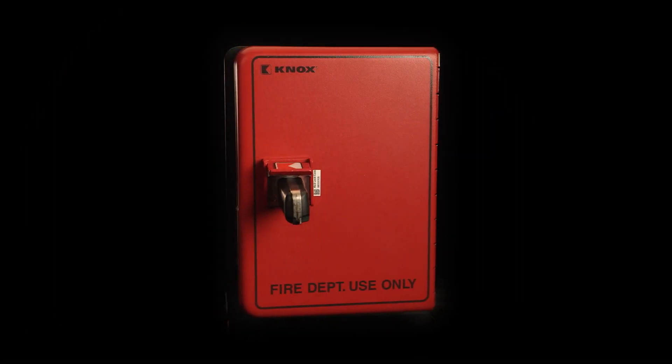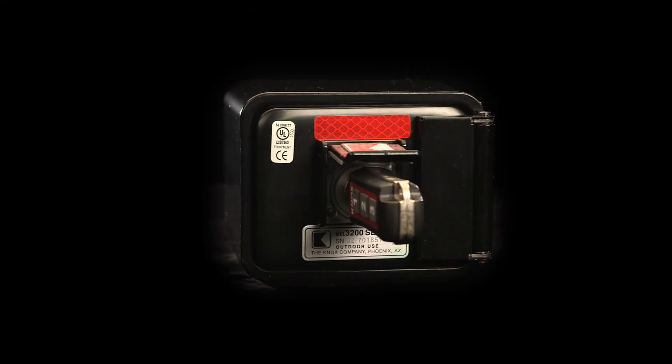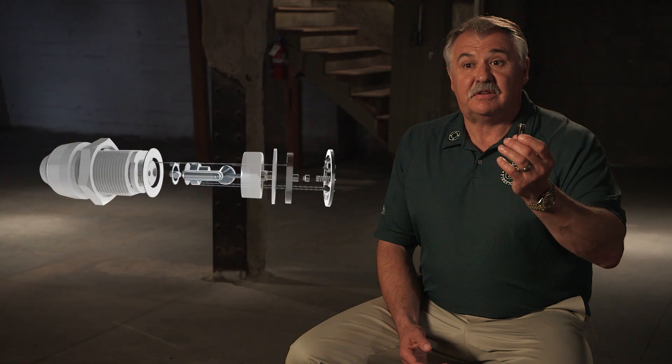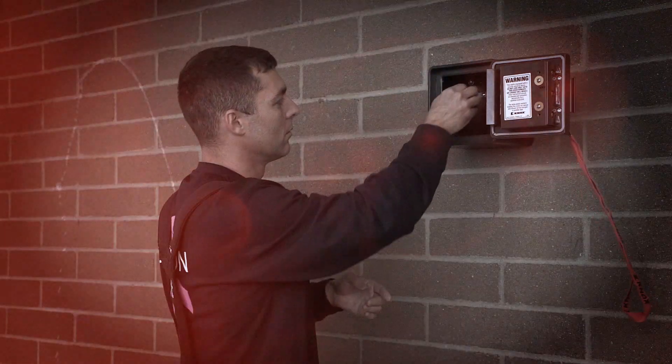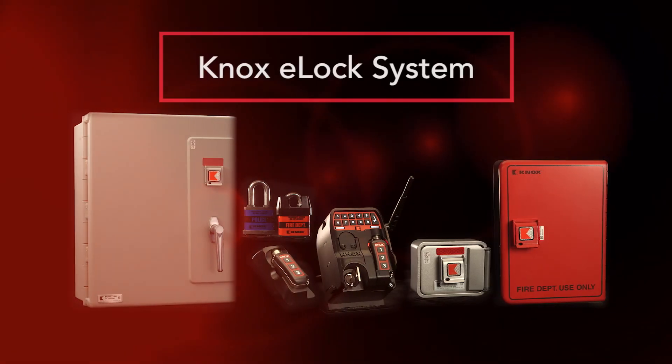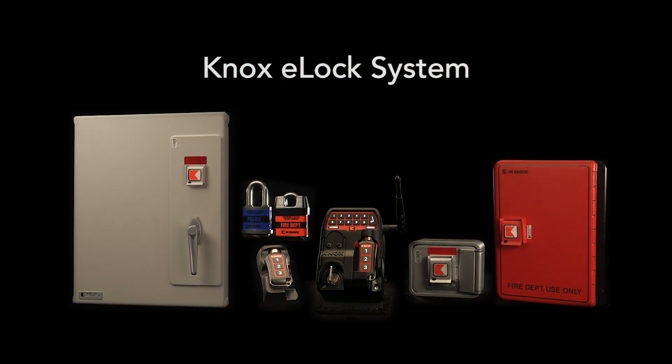Almost any Knox product that has an existing manual key can be converted to the ELOC core anytime. All we do is change this cylinder out — this is the ELOC cylinder — and it can be done very easily. There's no change in the service that you're going to get, other than you're going to get a more secure system on your building. We look at the Knox ELOC system as an opportunity to take accountability to the next level. Knowing that this is going to be a life-saving device is very, very important to the fire service.